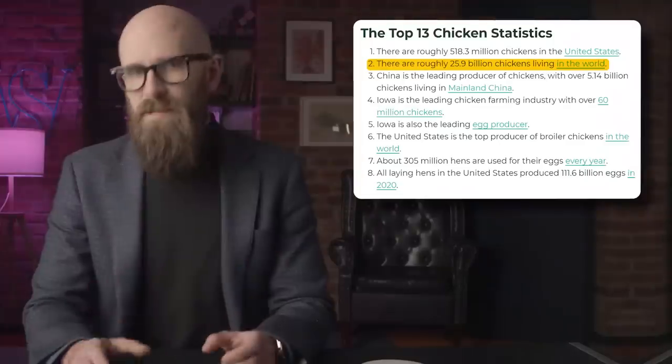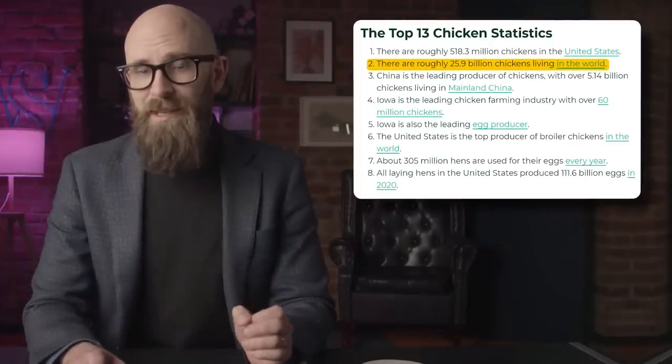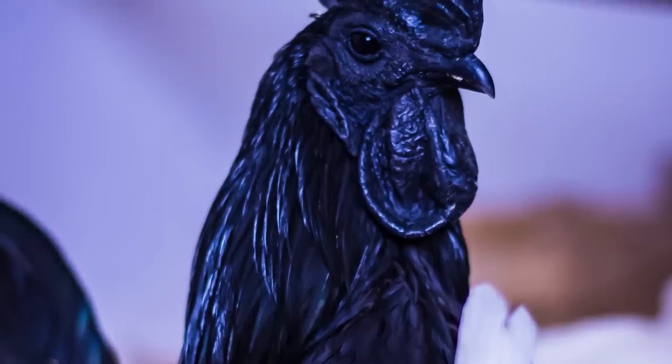Number 7: Ayam Cemani chickens are black inside and out. Estimates suggest there are 25.9 billion chickens in the world right now. Over 600 breeds of chicken are recognized worldwide, with some looking remarkably exotic and beautiful. But the Ayam Cemani chicken may take the prize for being the most truly unusual chicken — and one of the strangest creatures in the world. Thanks to a very unusual mutation, the Ayam Cemani breed is black through and through: black eyes, black claws, black skin, black feathers. Even its tongue is black.